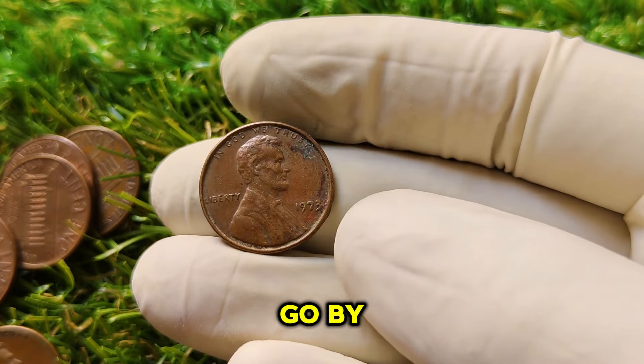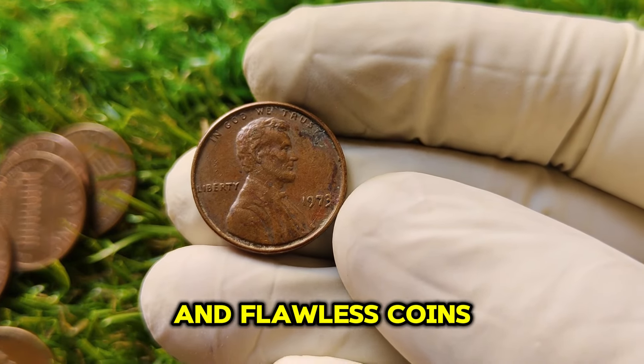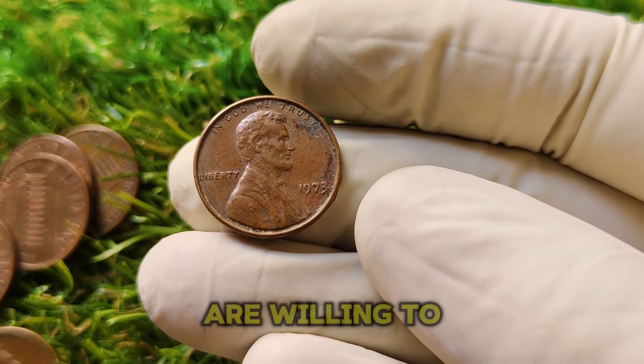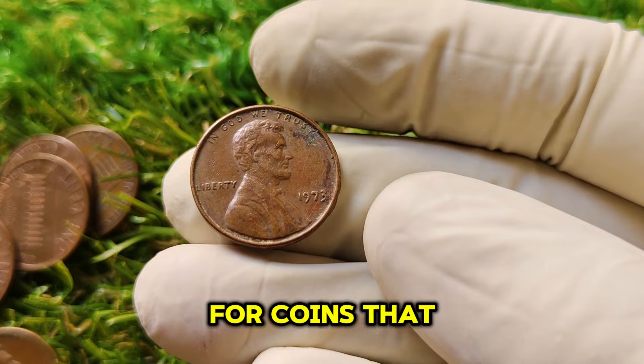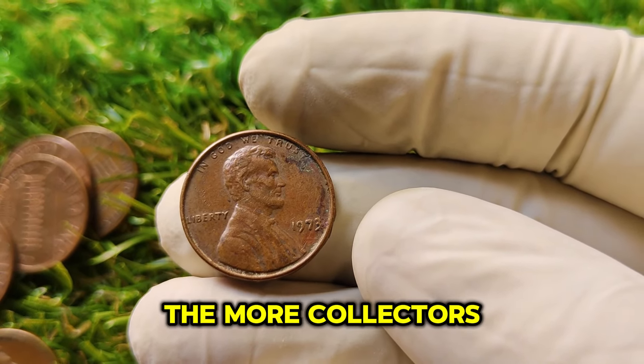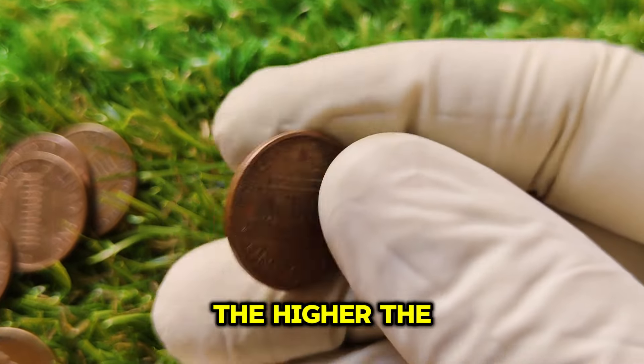As the years go by, demand for rare and flawless coins continues to grow. Coin collectors — especially those focused on Lincoln cents — are willing to pay top dollar for coins that complete their collections in top condition. The more collectors chase after these rare finds, the higher the prices go.